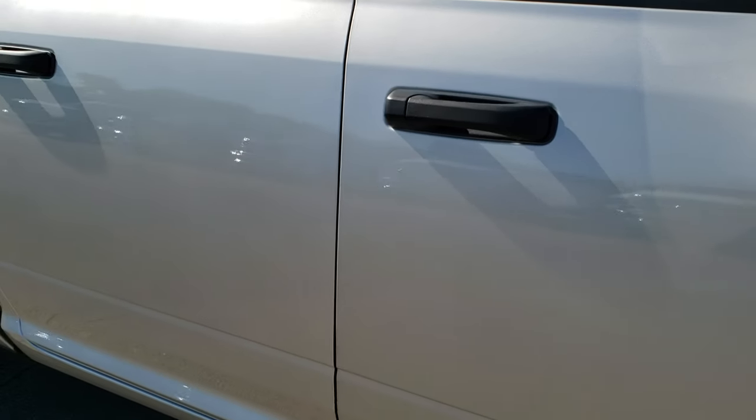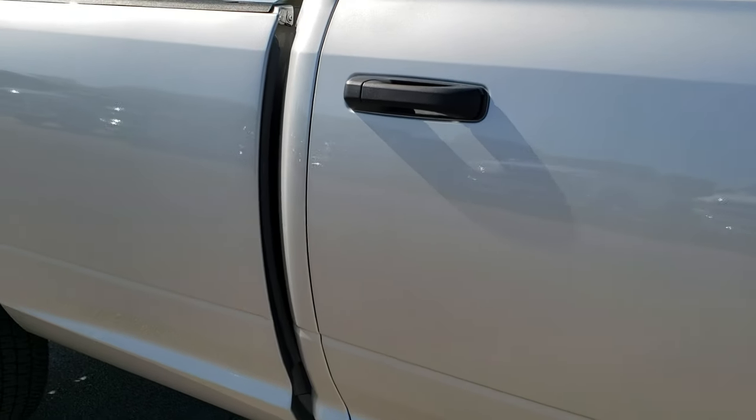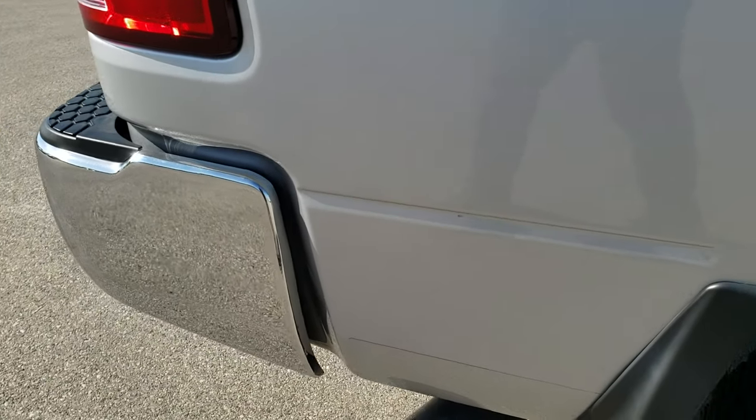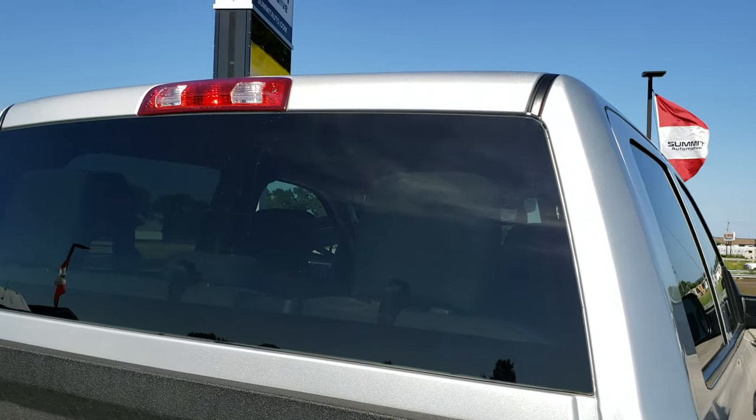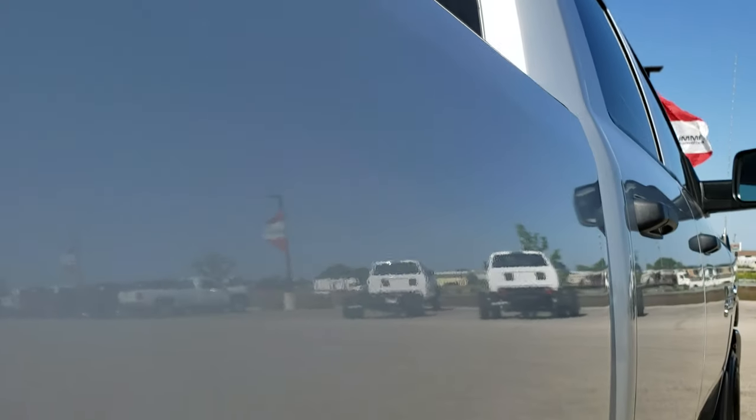As you go down this side of the truck, keep in mind this is a Work Truck Tradesman edition, so these trucks are usually used as work trucks, but this one looks like it was used as a show truck, it's so clean. Didn't see any dents or dings on the box; the cab's in excellent condition, very very clean.